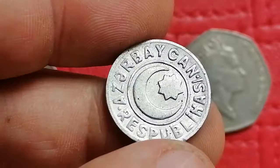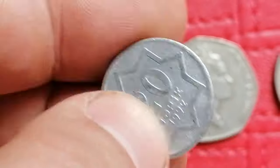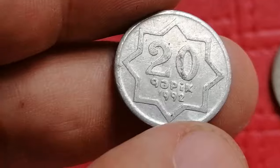The 1992 20 Qapik from Azerbaijan, featuring a prominent design with a national emblem on the obverse and the denomination on the reverse. This coin is valued around ten to twenty dollars in high uncirculated grades.